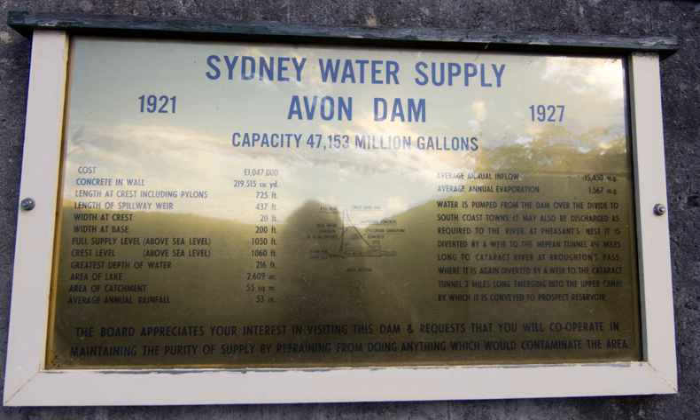By 1867, Sydney was outgrowing the water supply available from Botany swamps and the governor appointed a commission to recommend a future water supply. In 1869, the commission recommended the Upper Nepian Scheme. This comprised weirs on the Cataract and Nepian Rivers, a storage reservoir at Prospect and 101.79 kilometres of pipelines, tunnels, canals and aqueducts to bring water from the 900 square kilometre catchment area to Sydney. Work on the scheme began in 1880 and was completed in 1888.